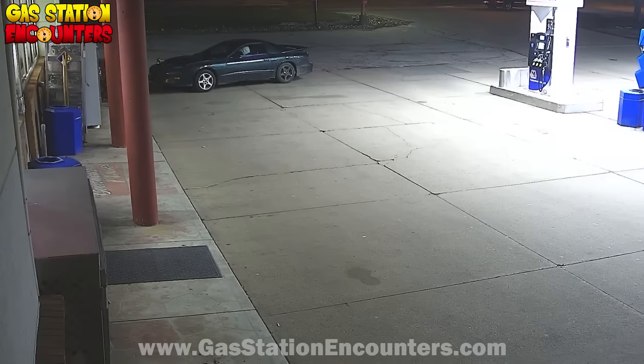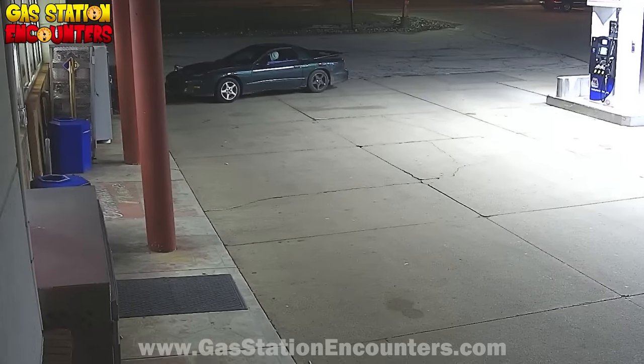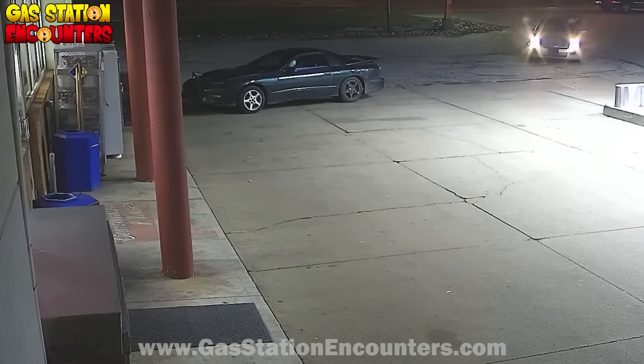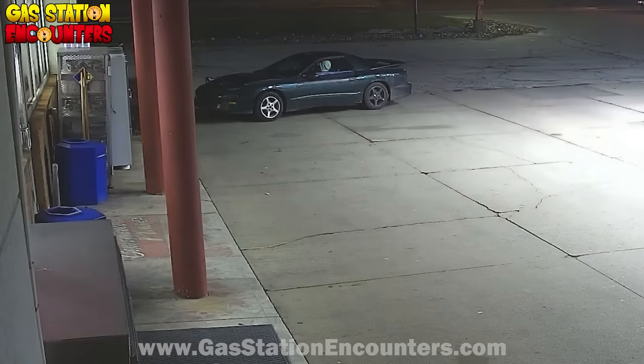All right, you guys, today we are going to be paying attention to that beauty — one of the greatest muscle cars ever made, the Pontiac Trans Am with T-tops. I would like to let all future customers know that...